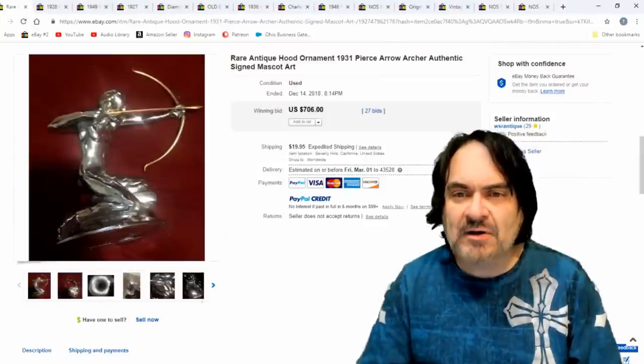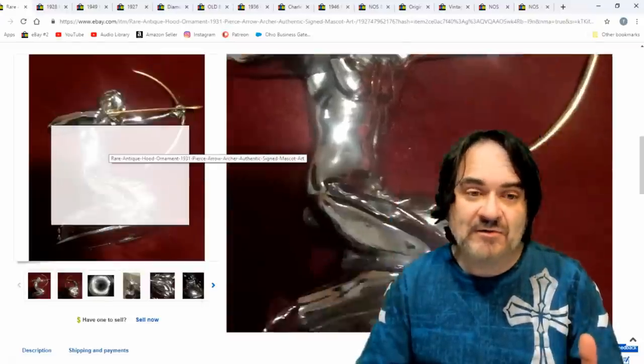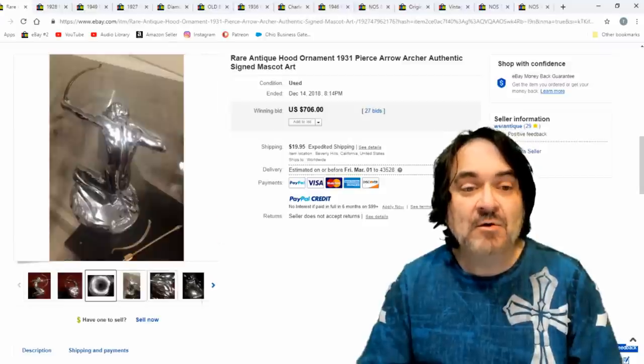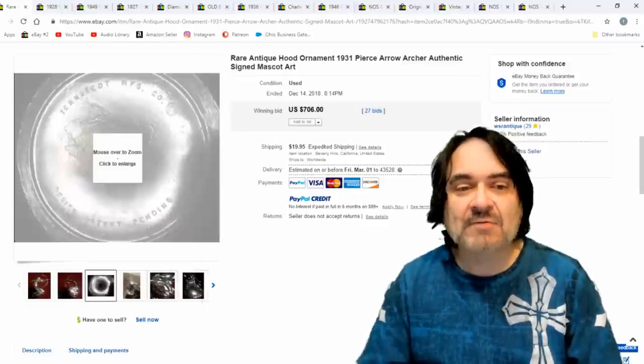Here's just another one — Pierce Arrow. This is a well-known hood ornament, well collected. These go for a ton of money. You can see the markings on the bottom. Hood ornaments in general I'll snap up anytime I can find them — it's just a given. $706.